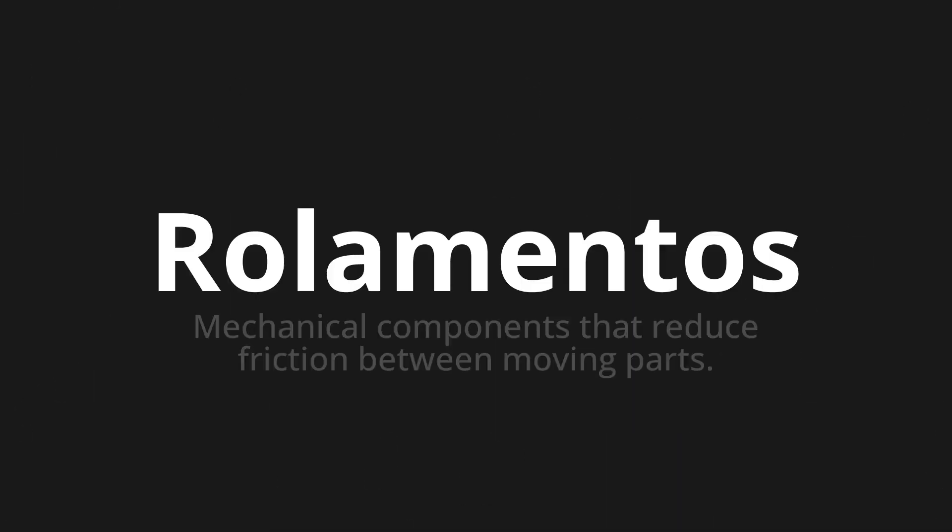Welcome to this pronunciation video. Today we will be focusing on a new word that you might find challenging or intriguing. So let's dive into today's word, which means mechanical components that reduce friction between moving parts.